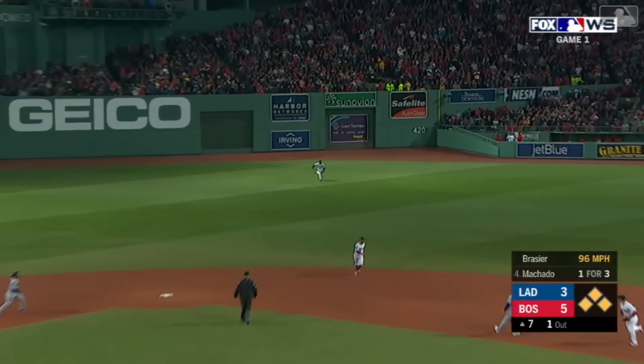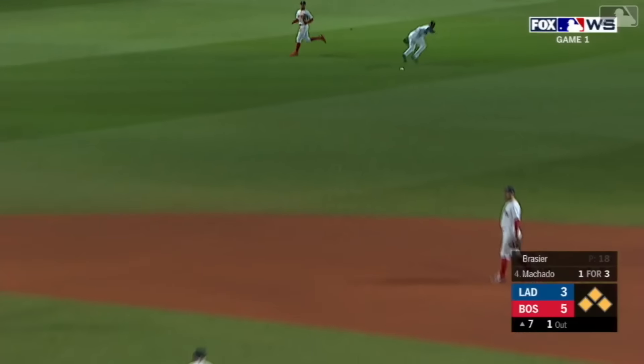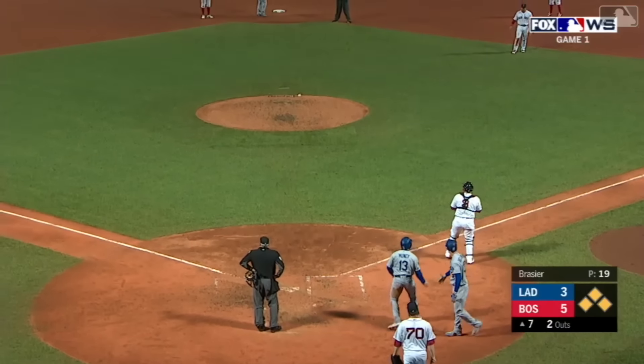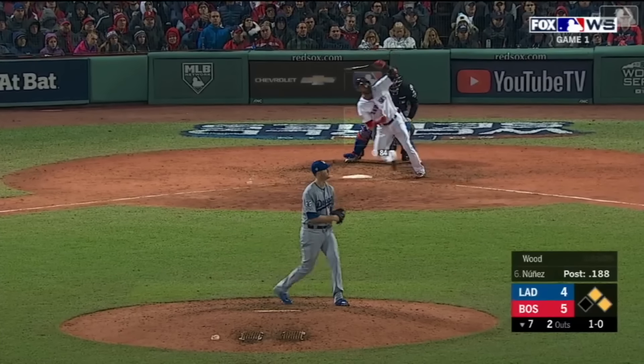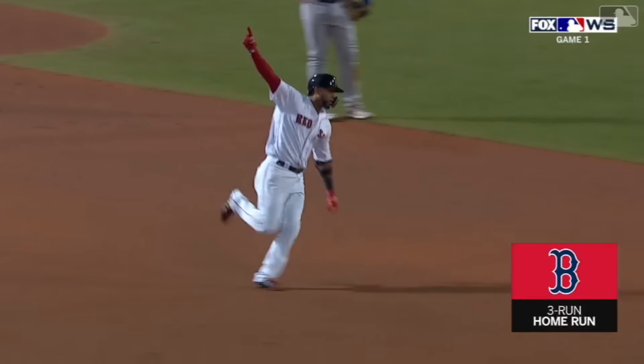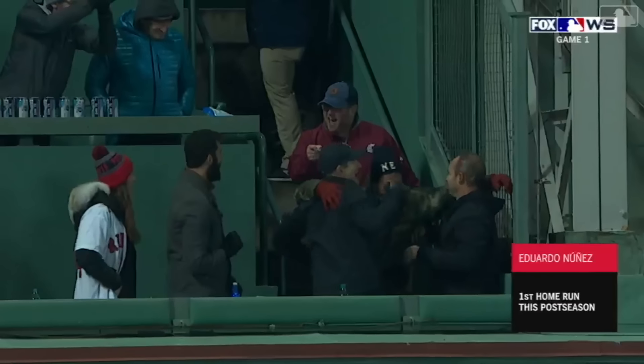Machado off the end of the bat into center — Jackie Bradley Jr. has it. Tagging the runner at third, coming to the plate and safe is Muncie. It's a one-run game. That is hammered in the left — it is gone! Pinch-hit 3-run home run, Nunez! And the Red Sox open up game one.